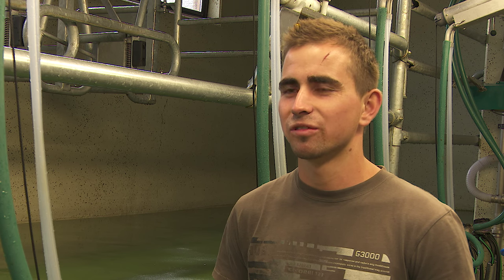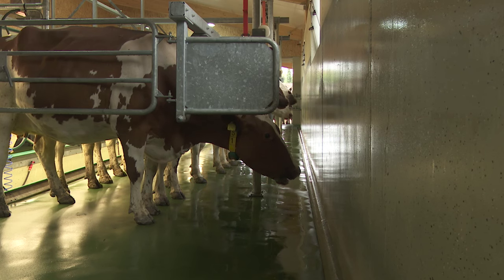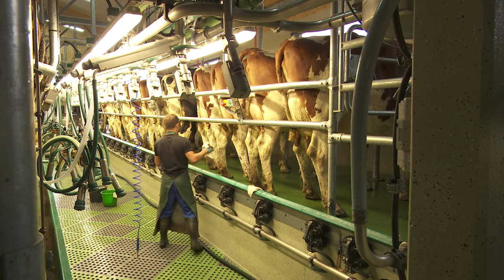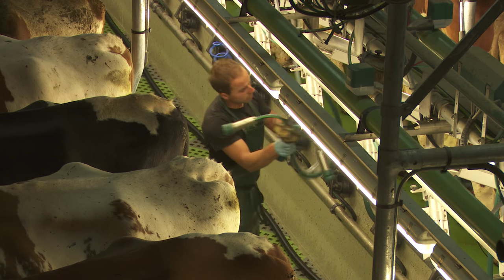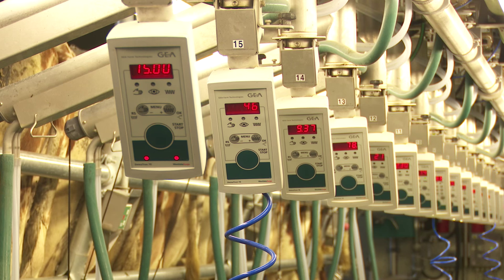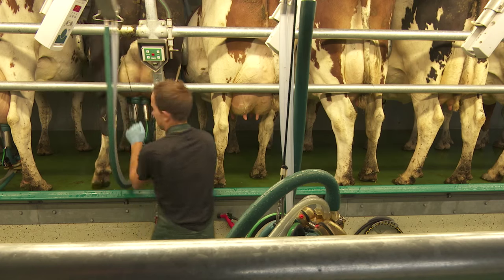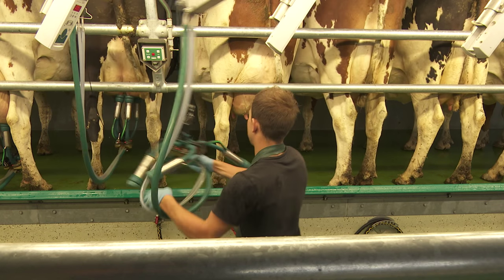Over a longer period of time, it was certainly not sustainable. From my perspective, milking is for us a nice job. We have contact with the animals. We had to go to milk, and when we were finished, we saw the animals. For us, we knew how good it was.